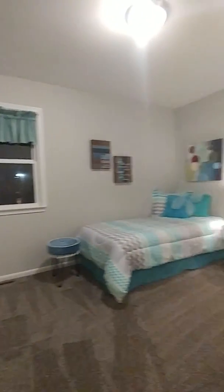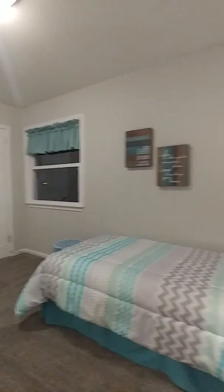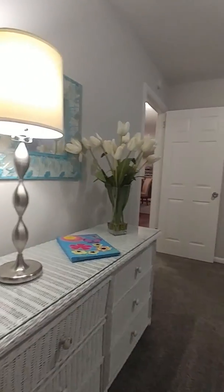Bedroom number two is also a very good-sized room. This room has two windows, so you get plenty of light during the day. It was raining most of the day today, but this house was still really nice and bright.